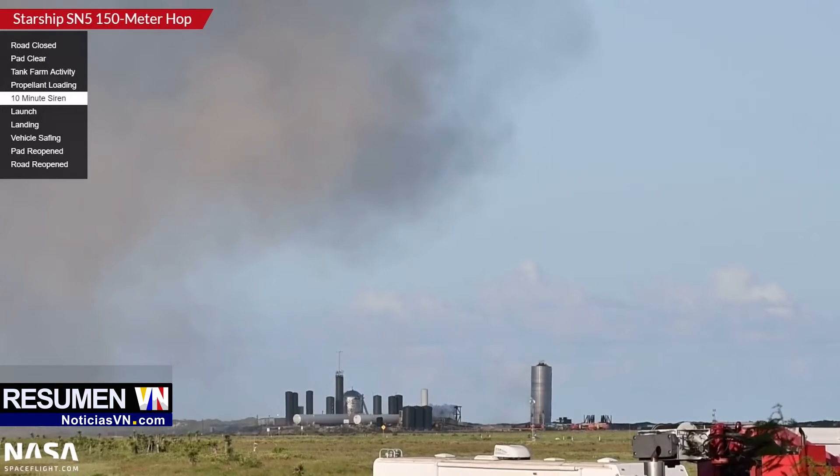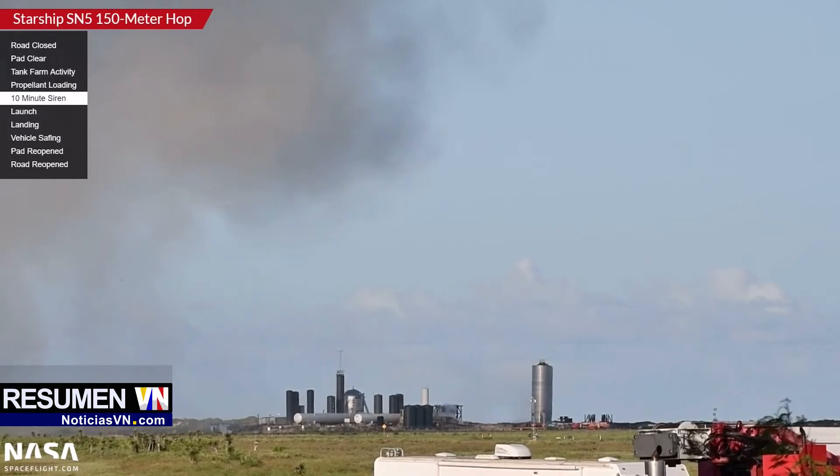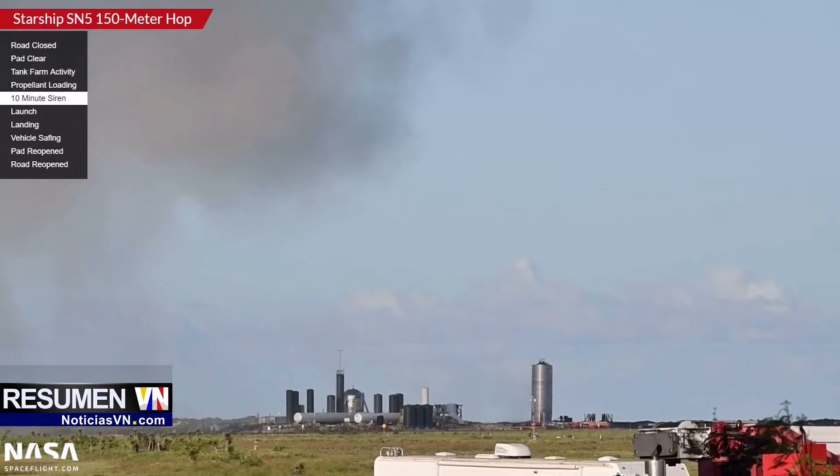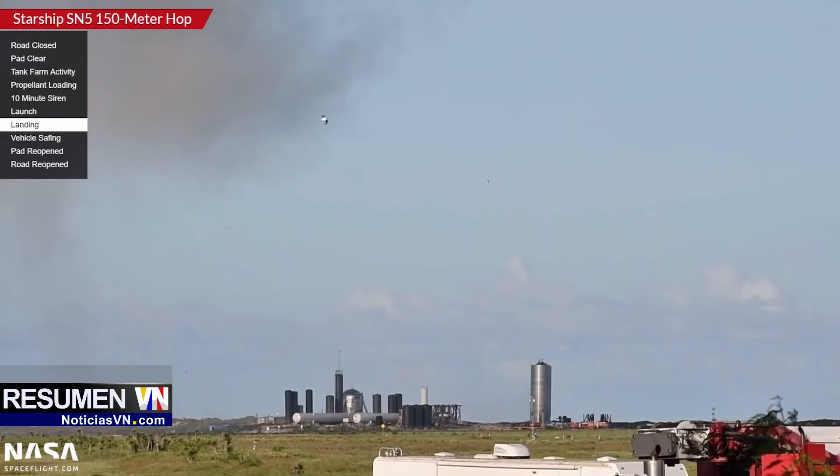There was debris coming up off the launch stand as it was taking off — debris actually coming off past it. That is crazy! You've got to be kidding me. I can't wait to see Austin Bernard's pictures, Trevor Malman's pictures, everybody's raw footage — I can't wait to see Mary's raw footage.